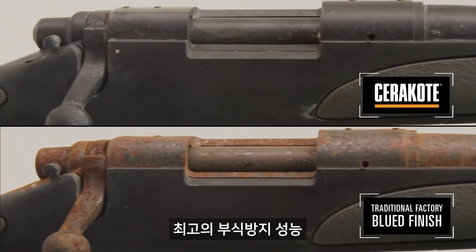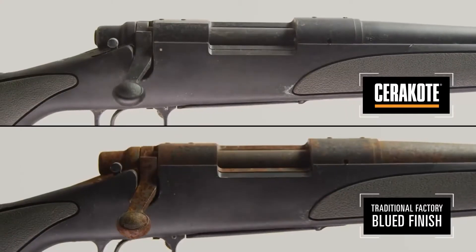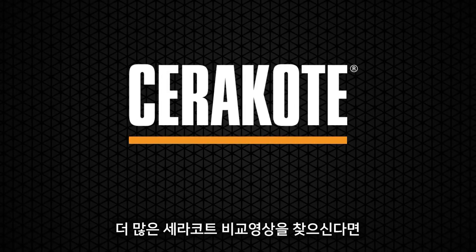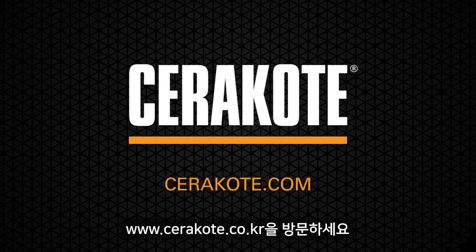For the best in corrosion protection, this is why you Cerakote. To see Cerakote outlast the competition in other videos, go to cerakote.com.